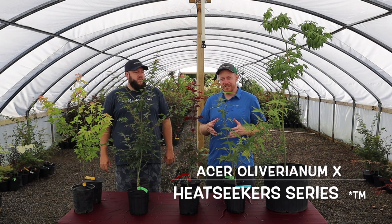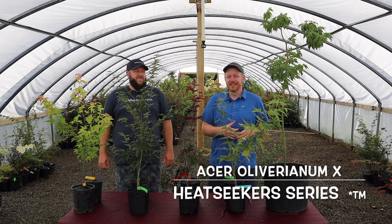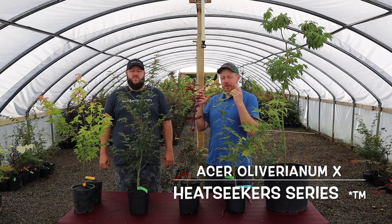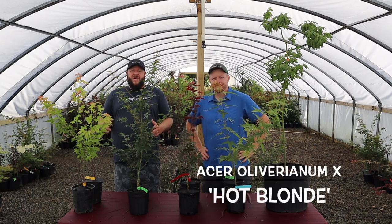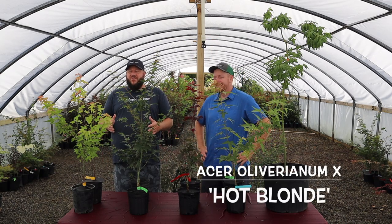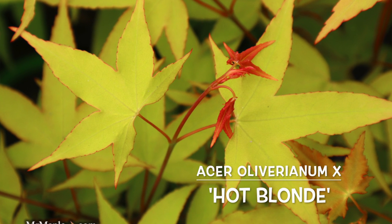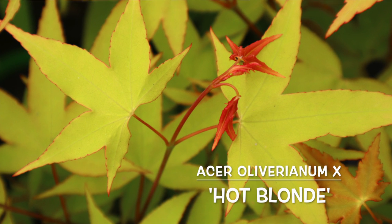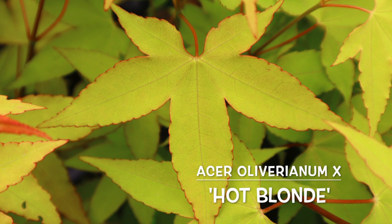Many of y'all may be looking at the table and say I only know three maples on the Heat Seeker series — that's because two we'll talk about at the end are still in the development stages. We've found awesome traits but we'll start first with Hot Blonde, a mountain one Matt named. This one I actually named after my wife, so I got some extra credit for naming Hot Blonde after Amy. It was kind of a joke at first and we put the working name of Hot Blonde on it. We love this plant for its amazing heat tolerant capabilities but also it is electric yellow.